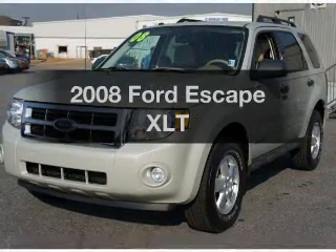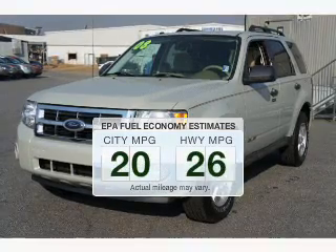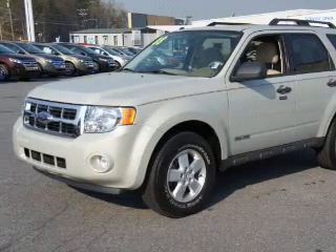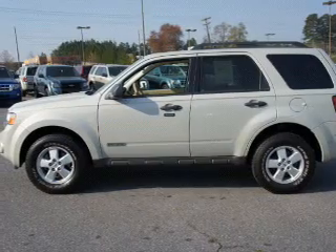Presenting the 2008 Ford Escape — this is the set of wheels you've been looking for. In the city or on the highway, you'll spend less time at the pump with this fuel-efficient vehicle. The powertrain includes front-wheel drive with an efficient four-cylinder engine that responds smoothly to its automatic transmission.